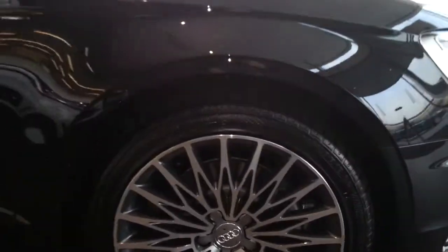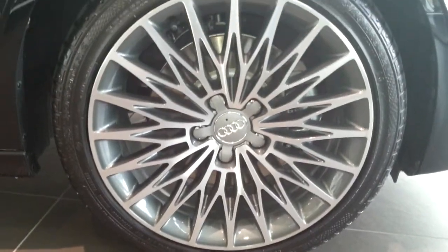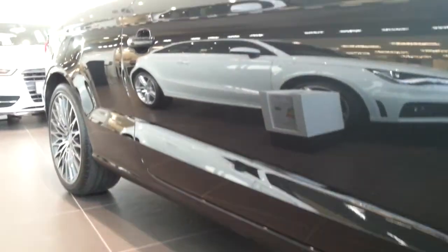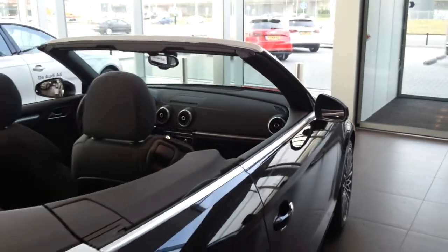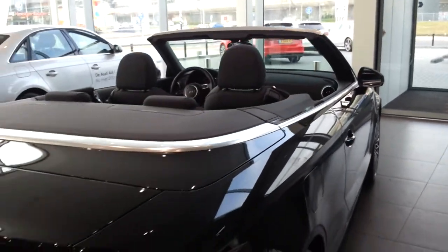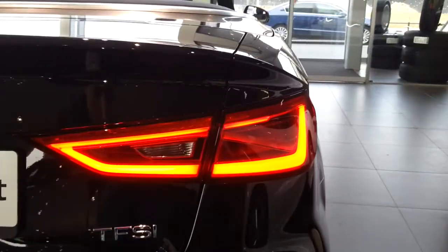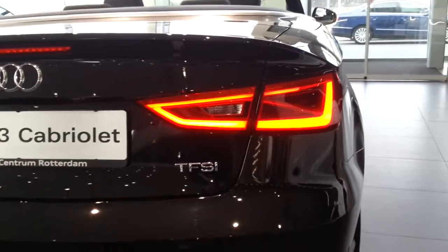These rims come with the Ambition Pack — 18 inch. There are different trims available. The sporty lines at the side. LED turn signals. Full LED tail lights.